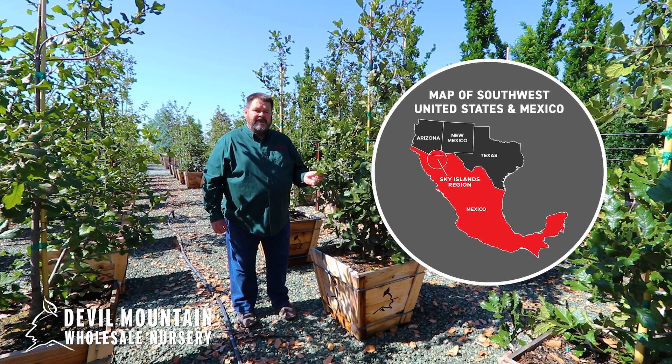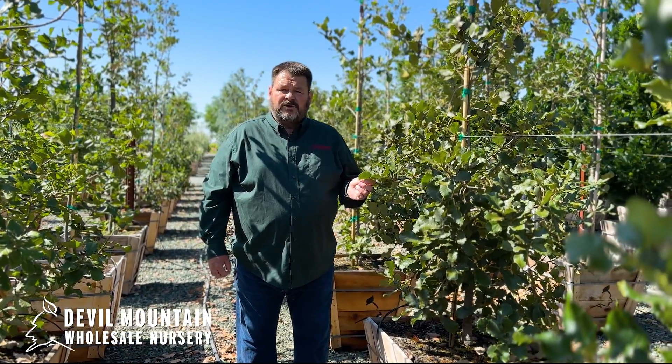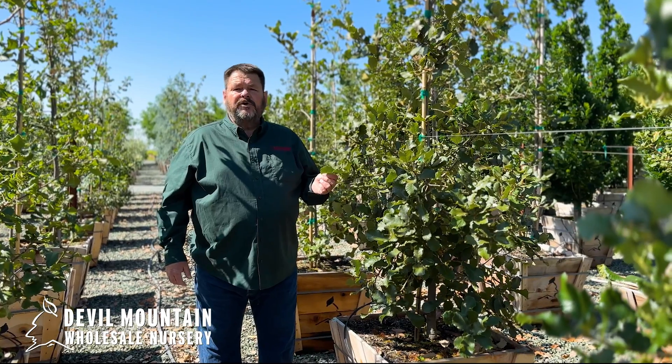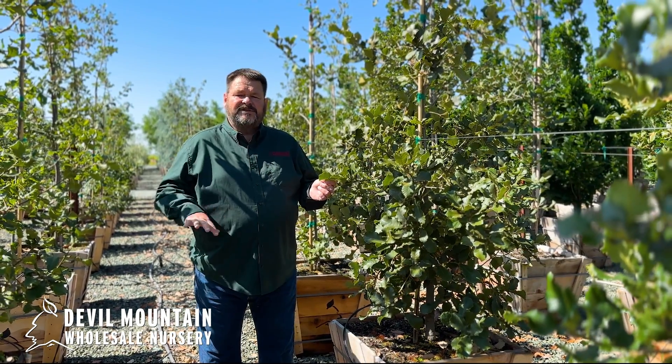This tree's native range goes from Chiapas, Mexico, all the way up into the sky islands of Arizona and New Mexico, so it has a huge range. The forest I enjoyed seeing the most was in Mexico City — as you come up out of the city to the edges and gain elevation, this tree grows in groves all around the crater that Mexico City sits in.